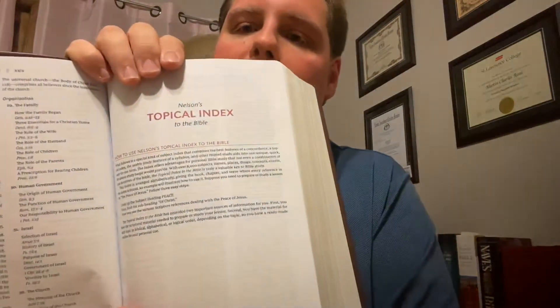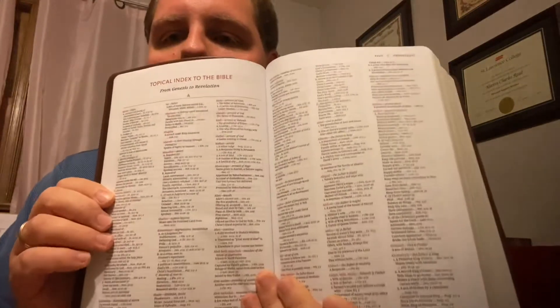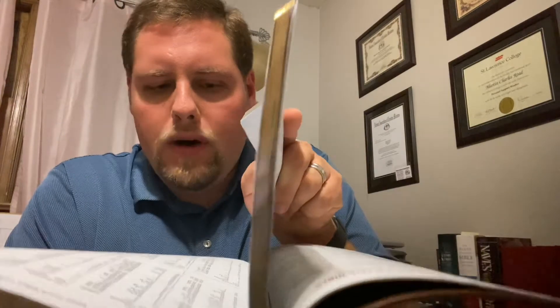Nelson's Topical Index to the Bible. According to Pastor Steve Waldron, this is where this Bible really shines — the topical index — and it has many, many pages. It's a topical index to the Bible from Genesis to Revelation, and apparently this is quite extensive. Let's just look and see how many pages this is. It looks like it takes up quite a large section — that's quite a large topical index.